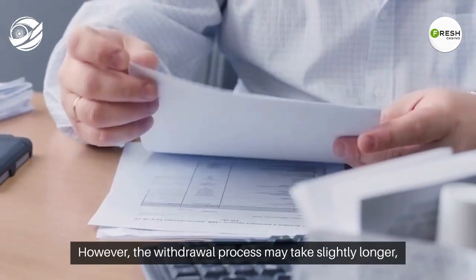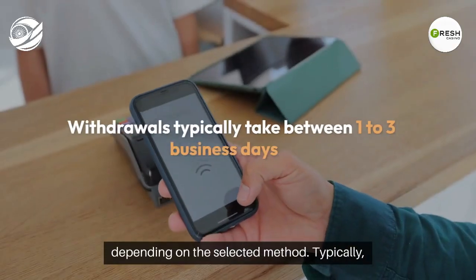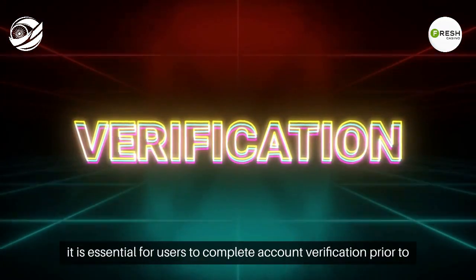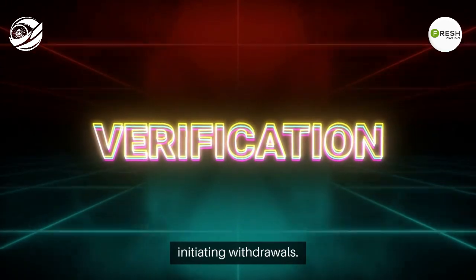However, the withdrawal process may take slightly longer, depending on the selected method. Typically, withdrawals take between one to three business days. For a seamless experience, it is essential for users to complete account verification prior to initiating withdrawals.